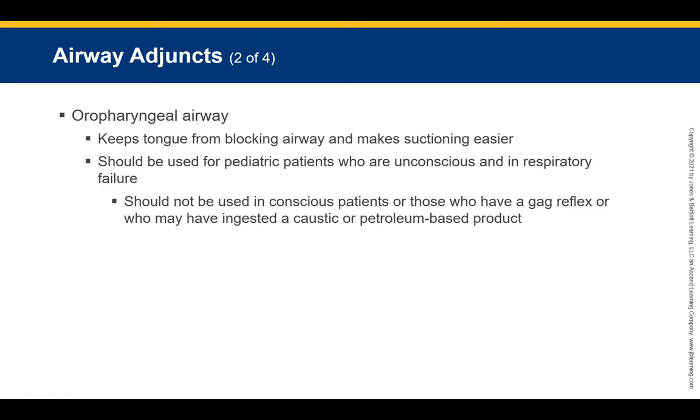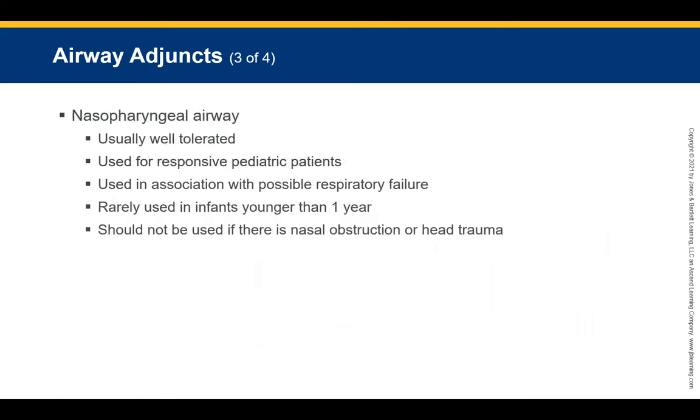Be cautious using the OPA on a conscious patient as they may have a gag reflex. Also be cautious with any patient who has ingested caustic or petroleum-based products, as the device may react and not sit properly. Those are some key points to remember when using the OPA.